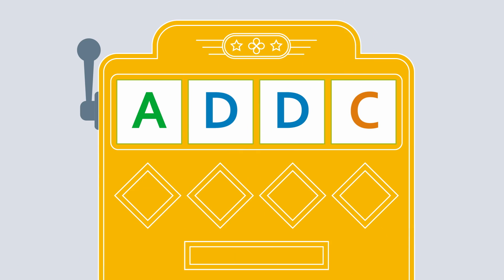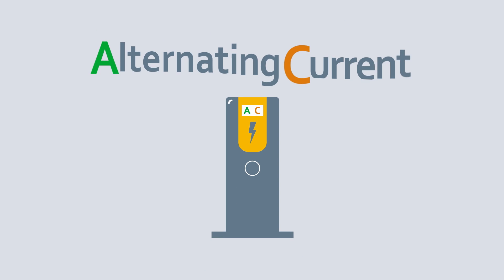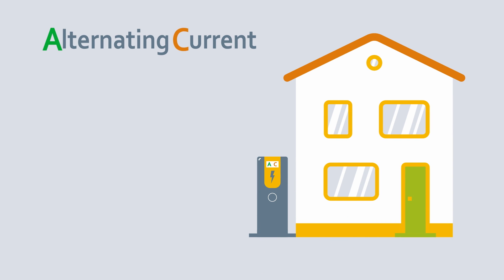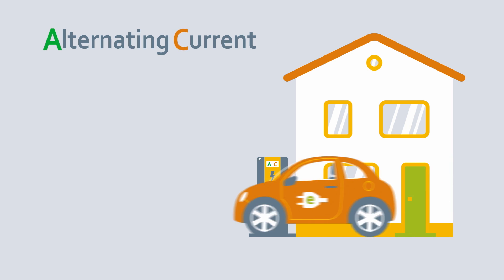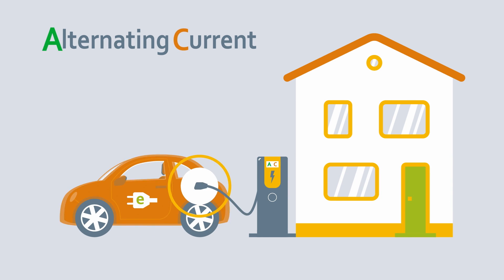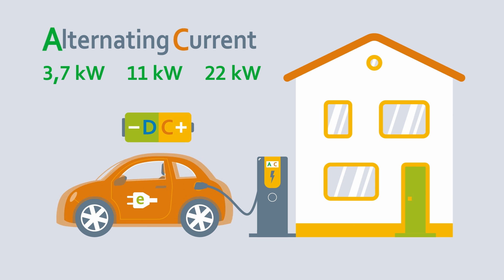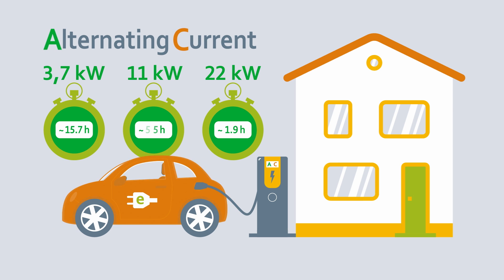Strictly speaking, there are three different letters. After all, the difference lies in the flow of current. Alternating current charging stations are mainly used in private wallboxes and are connected to the low voltage network. They work at outputs of approximately 3.7 to 22 kilowatts, with a charging power of 11 kilowatts established as the unspoken standard. The car batteries operate on direct current. Depending on the power and battery size, the charging times vary between around 16 hours to 2.5 hours.